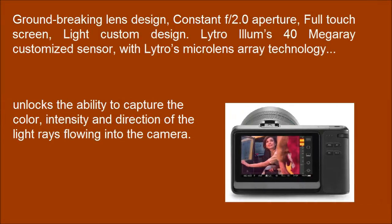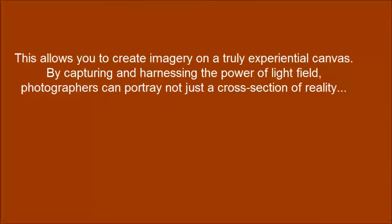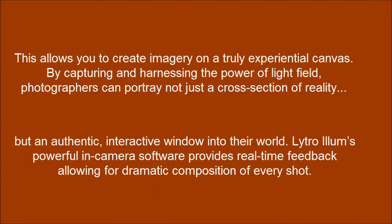A lofty ability to capture the color, intensity and direction of the light rays flowing into the camera. This allows you to create imagery on a truly experiential canvas. By capturing and harnessing the color of Light Field, photographers can portray not just a cross-section of reality, but an authentic, interactive window into their world.